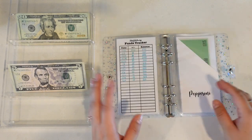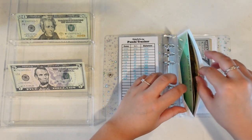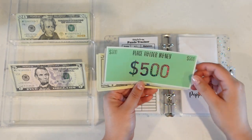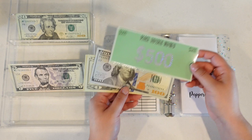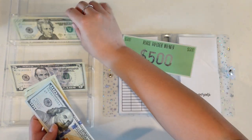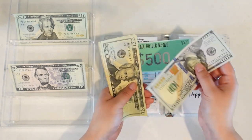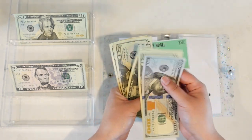Pepperoni of course has a $500 placeholder. In today's video we are going to add in $40, so now we have $587.